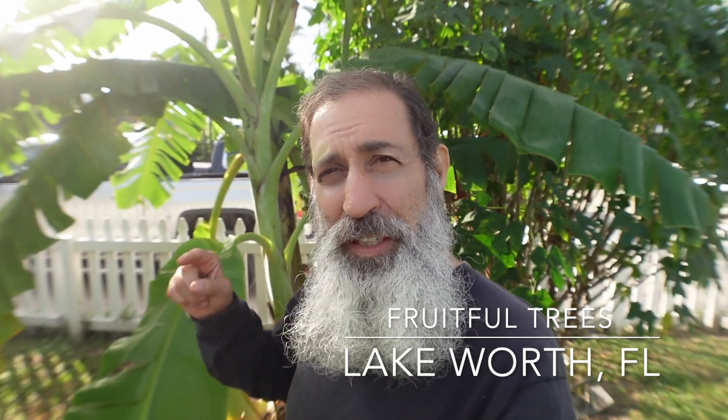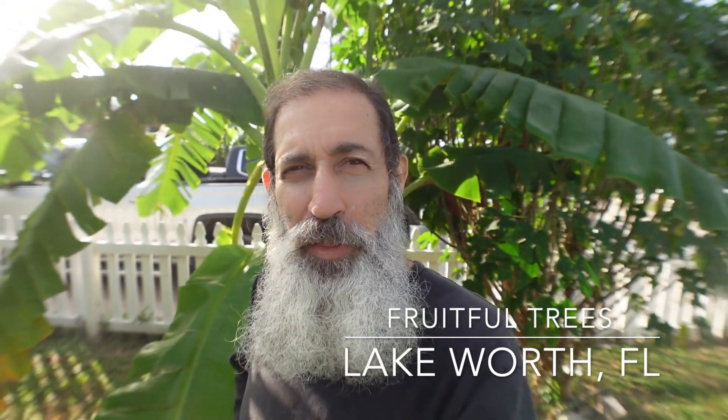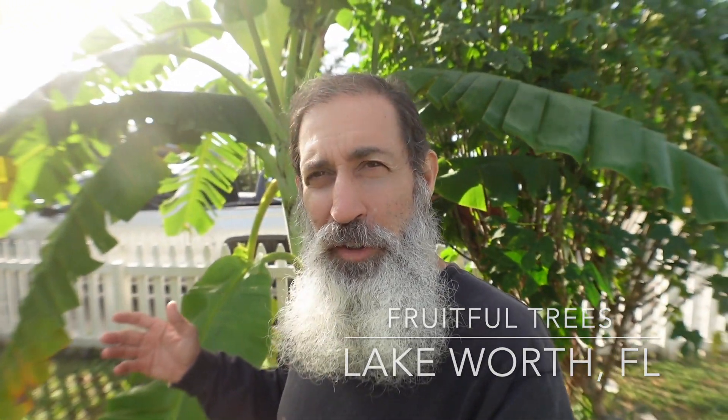Hello everybody. Today I am talking about not a tree, but a plant — an herb, a giant herb. As a matter of fact, the biggest herb in the world. It's called the banana plant. Bananas can grow up to 30 feet tall and they look like trees because they grow as tall as trees.